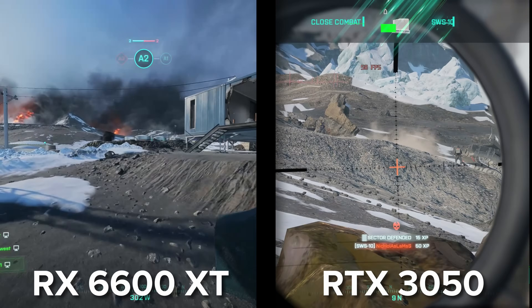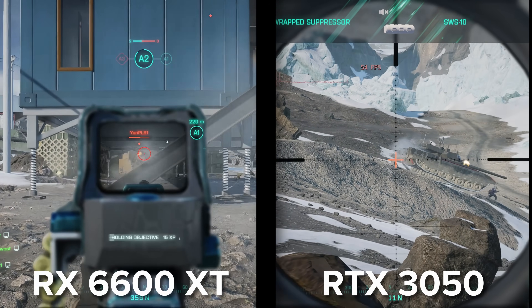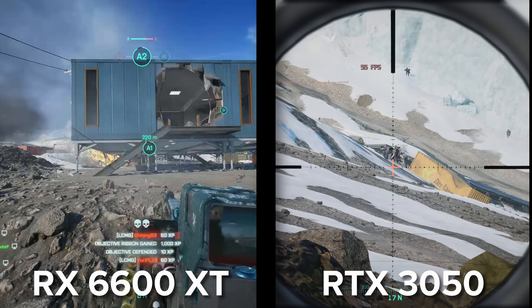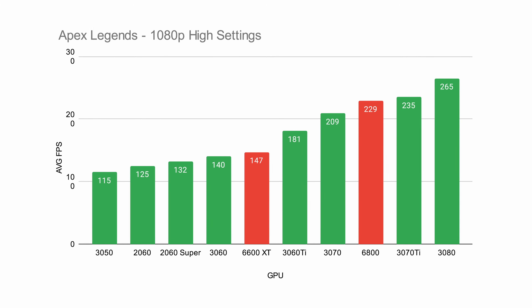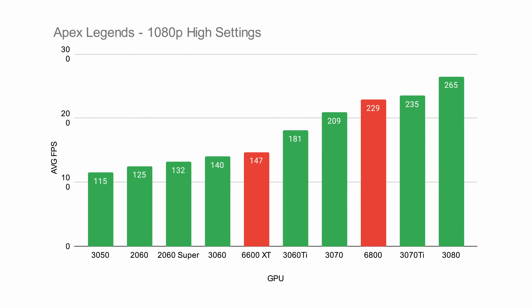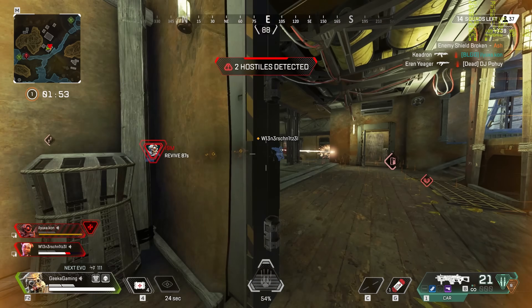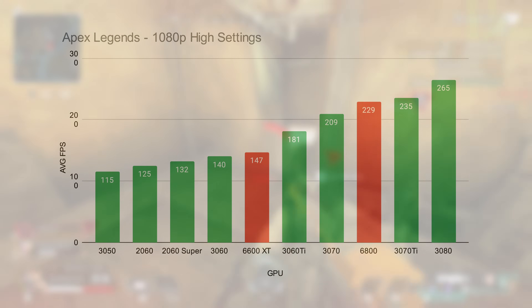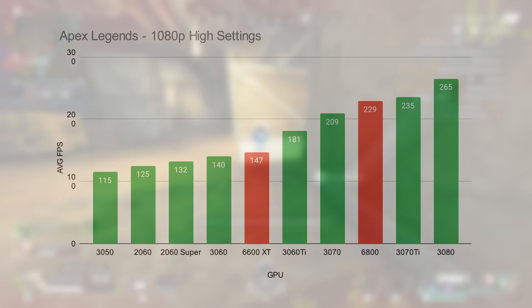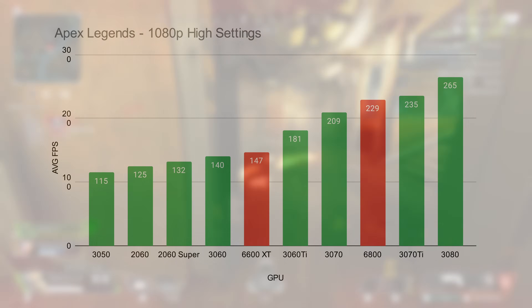We'll jump through some graphs that look at performance and line up the comparative AMD rivals to the Nvidia counterparts. Looking at our first graph, we've compared pretty much all of these cards in Apex Legends at 1080p high settings. As you can see, all the results fit in the right places with the more expensive cards delivering more frame rate. On the bottom end we've got Nvidia's new 3050, which has given us similar results to the last-gen 2060, but perhaps slightly lower.